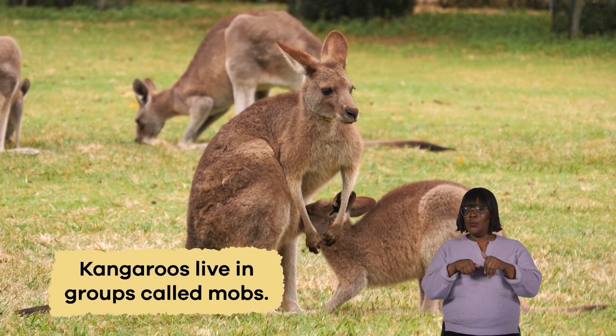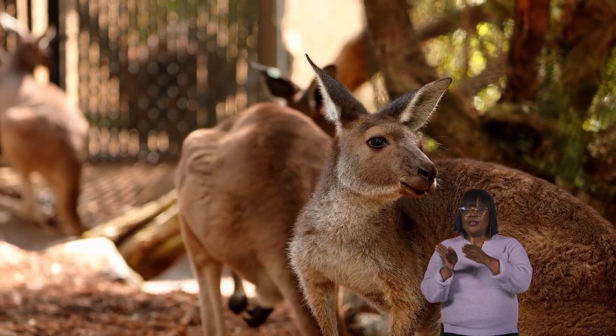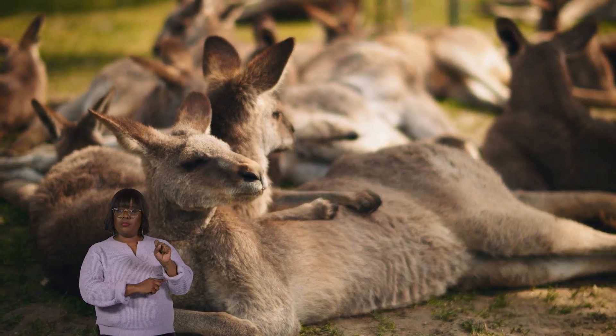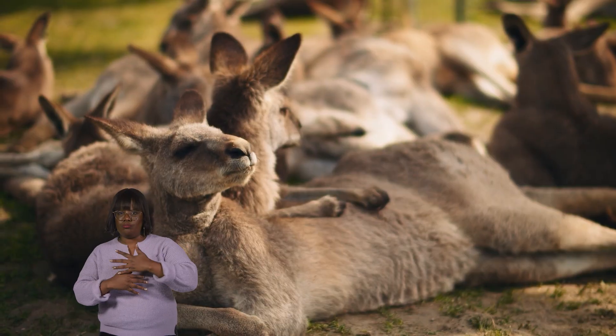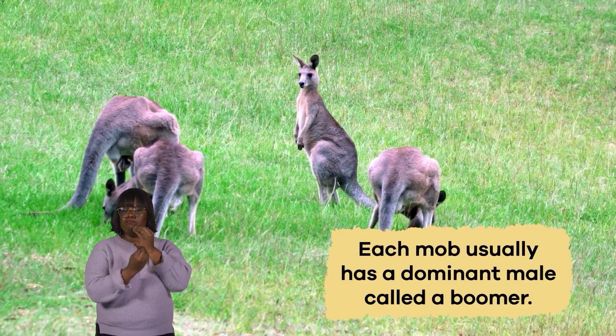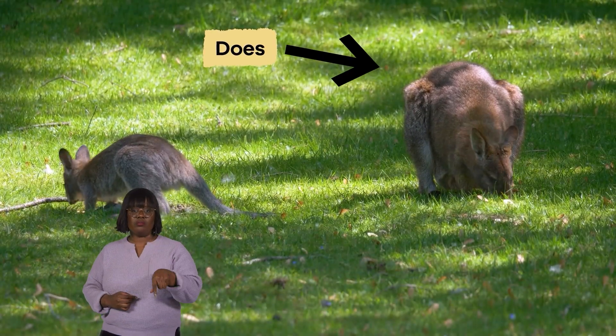Kangaroos live in groups called mobs. These groups can consist of a few individual kangaroos, or as many as several dozen. The mobs provide protection and social interaction. Each mob usually has a dominant male, called a boomer, several females, known as does, and their young, called joeys.